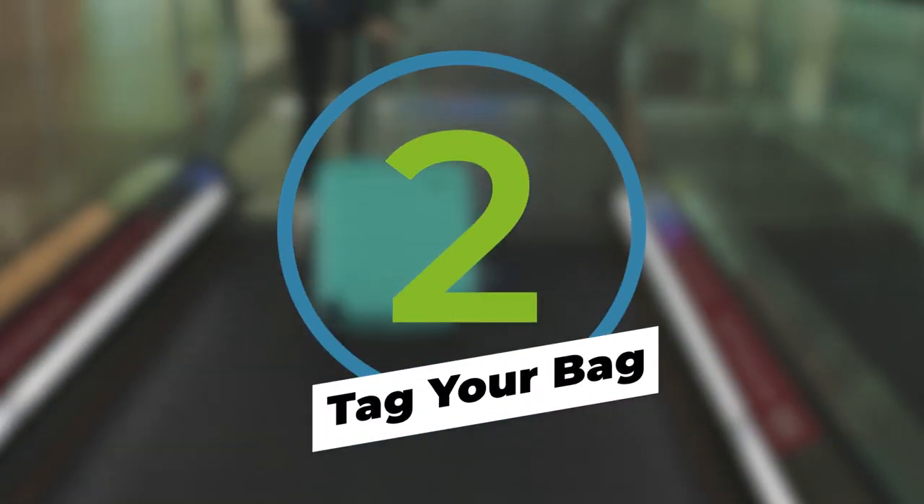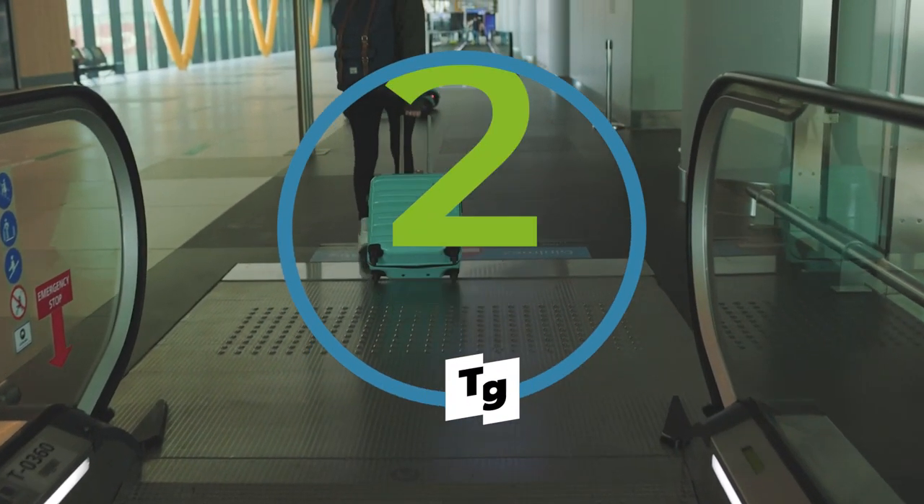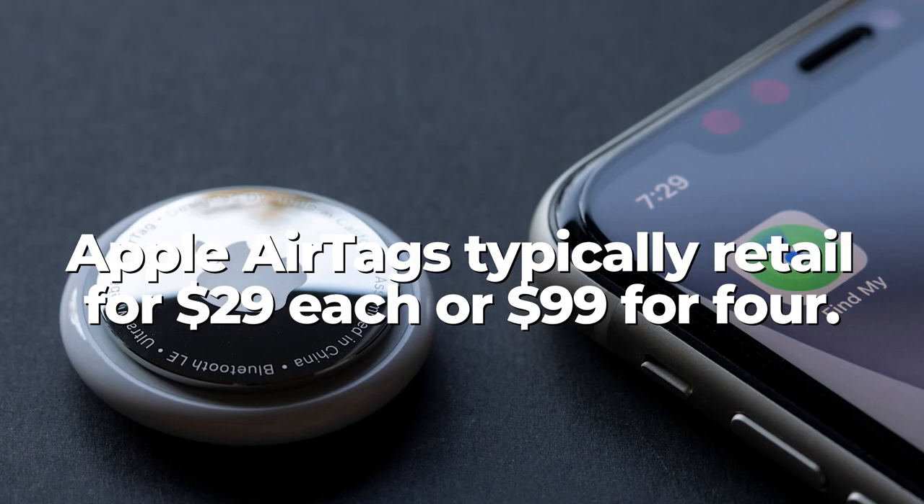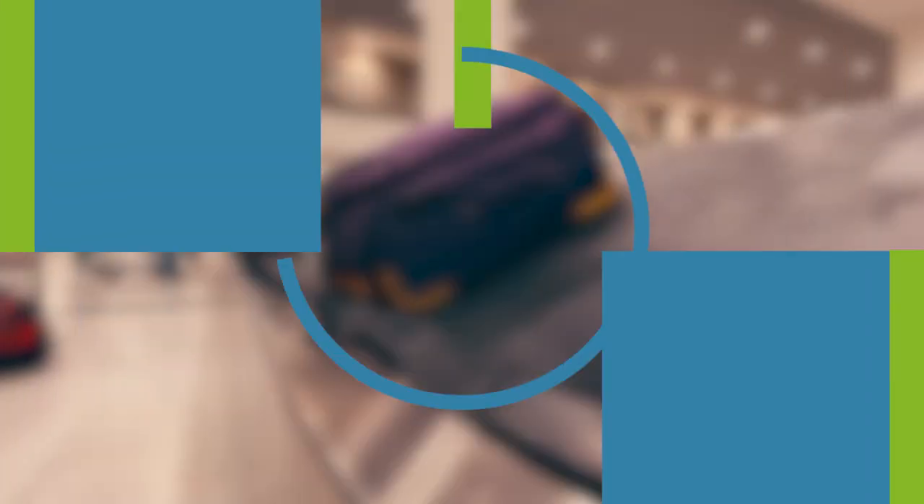Whenever you check a bag, you run the risk of things going sideways. Next time, tag your luggage with an Apple AirTag. While it may not make unloading any faster, you'll at least know whether or not your bag is in the right city.